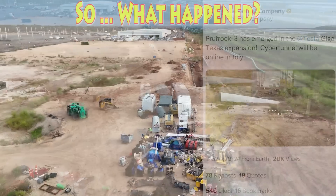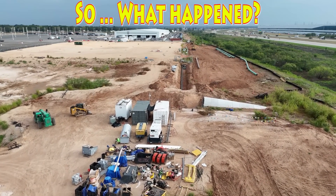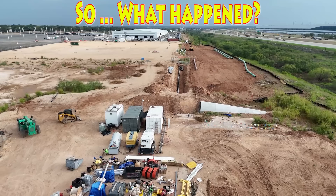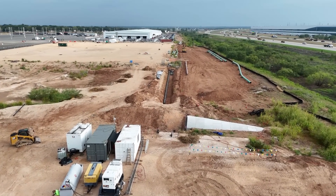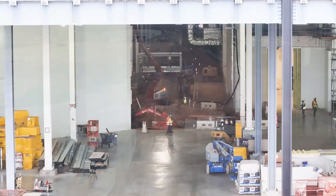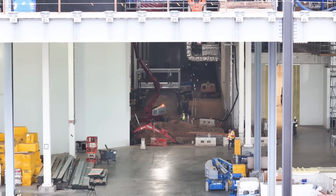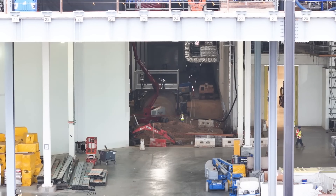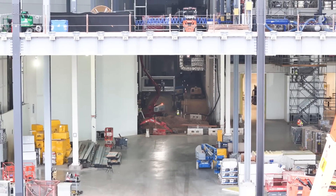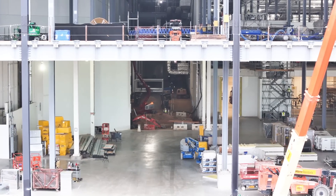Well, there are a number of things that have happened. One, a natural gas pipeline is being installed that's affecting this site. They've moved the Prufrock 3 over to Las Vegas and have been tunneling there, and much of the work is going on in the south extension to prepare the end of the tunnel for new vehicle operations. However, there were also some problems with the road panels used for the road surface inside the tunnel.